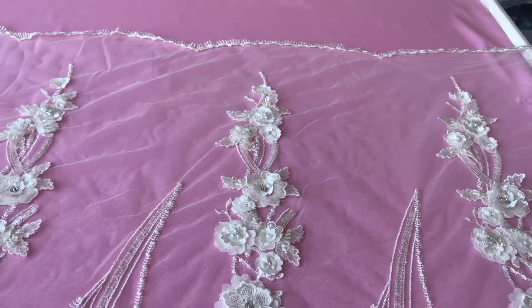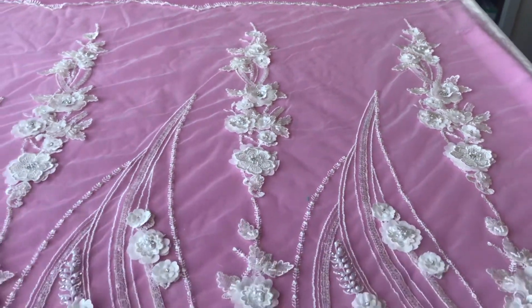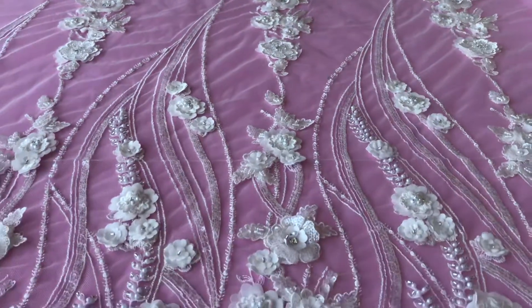It's about 128 centimeters, so around just over 50 inches wide, and if I just zoom in a bit hopefully you can see a little bit of the detail.